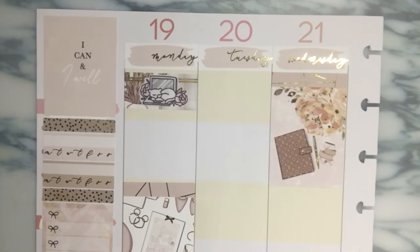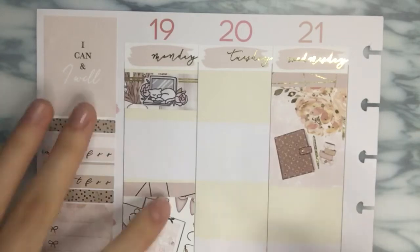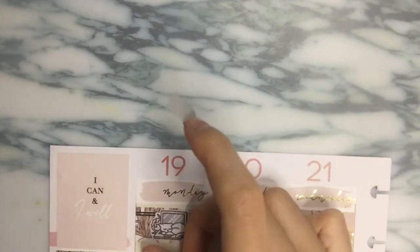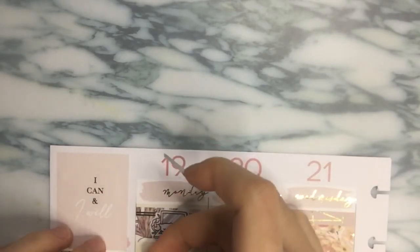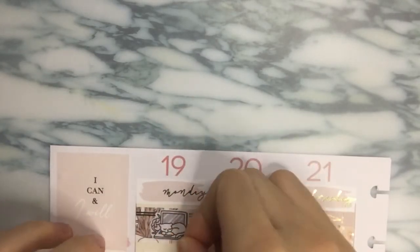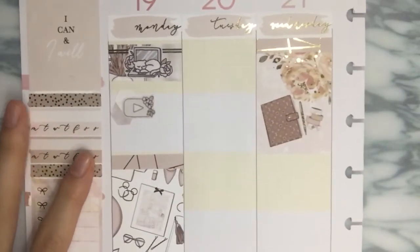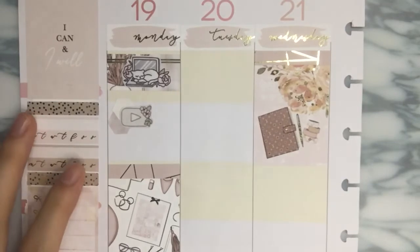I think we're going to do hexagons because, you know me, I love my hexagons. I definitely need to do a hexagon from Saucy Stickers Co., but I also have a hexagon from Olive Planner Co. So cute — Olive Planner Co. and Saucy Stickers Co.